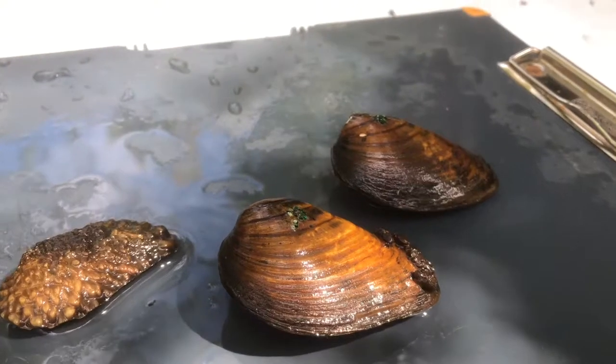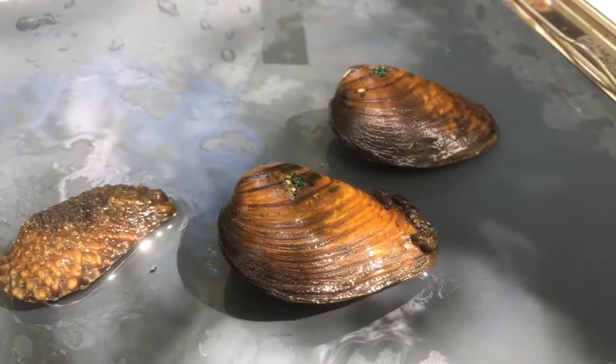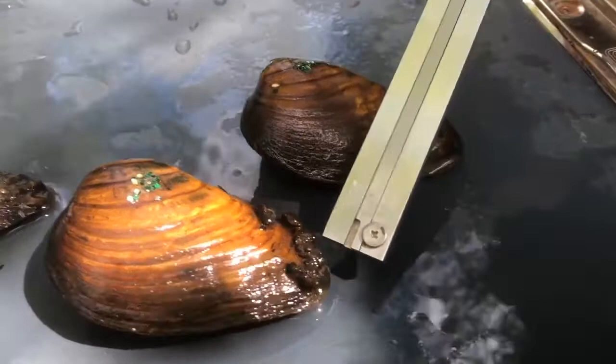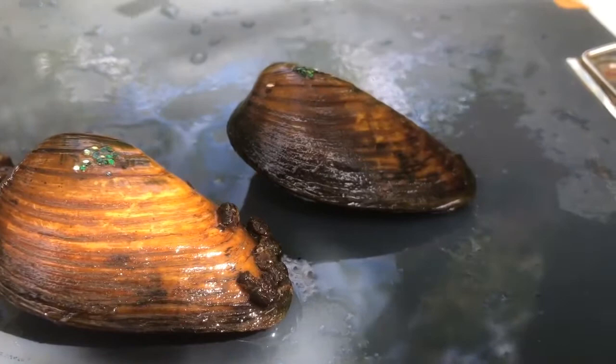Here we have two endangered species. The first one is the club shell, which is state and federally endangered. These here are the club shells, and you'll notice on some of these club shells, and on a lot of mussels in general, they'll have these little cases right here. These are actually made by an insect called a caddis fly, and caddis flies are a good source of food for fish and sport fish.